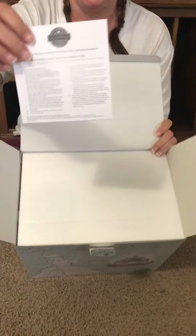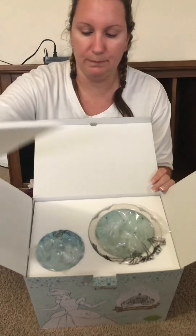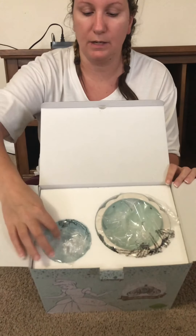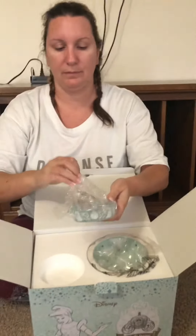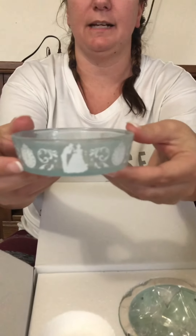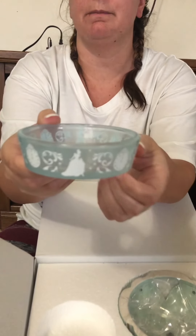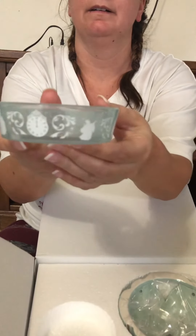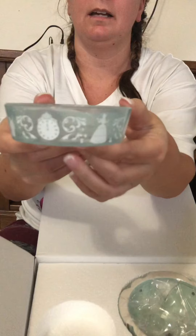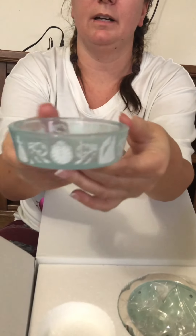I'm going to place that off to the side. Then, just like everything else with our warmers, you have your directions on top, your styrofoam, and then right here we're going to start with the dish. Now what I love about this dish is it's so elegant — no matter what way you turn it, you have a scene from the movie. You have your clock, Cinderella with her dress and her slipper slightly showing, your fairy godmother.